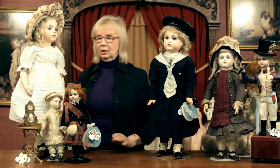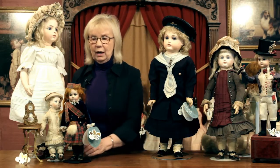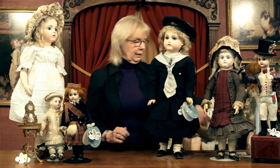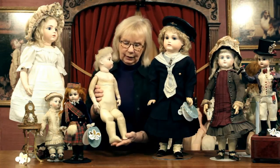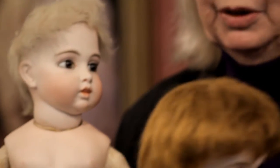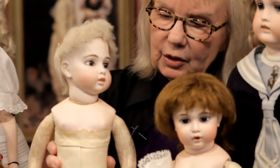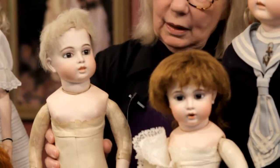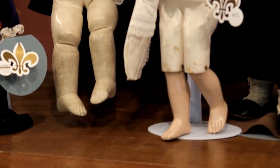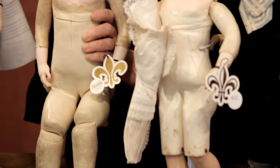A doll that no one needs talking about — no one needs to be told what it is — are the Bébés of Léon Casimir Bru. I want to show you, before we look at the costumed ones, two dolls that are being sold naked because it's important that you can learn to see their bodies and understand the different body types of the Bru that were made over a period of time. Whenever you see the Bru with this body that is sometimes called its early crouch body — a pretty horrible name, but it does describe it because the doll looks like it's sort of crouching down — this would be an early body from Bru.